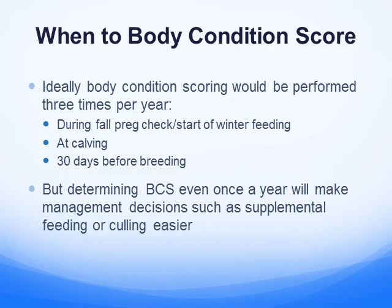You can body score your cows several times during the year. A lot of people do it when they're preg checking, and if you preg check early enough before winter starts, that determines your late fall feeding program. It's cheaper to put pounds on your cow at that time. We also sort our cattle at that time — we'll put thinner cows in a different pen and give them a different ration, and while they're still out on grass we can supplement them.